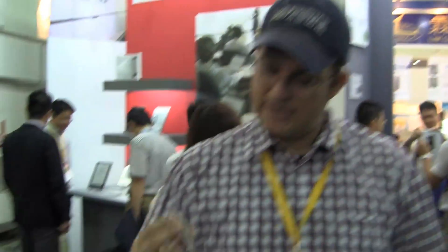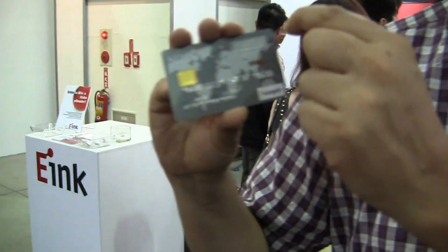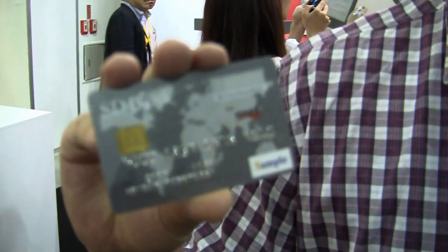We all know that security and secure transactions on the internet — that's just a huge market. Everybody is aware of this. Let's take a look at this little credit card over here that I just got. It actually sports an e-ink display and it's going to show you a secure transaction number.